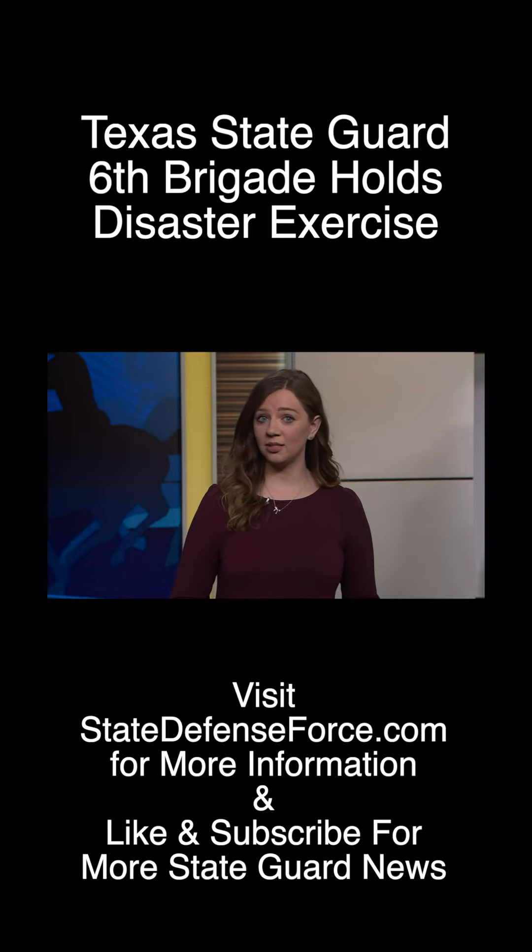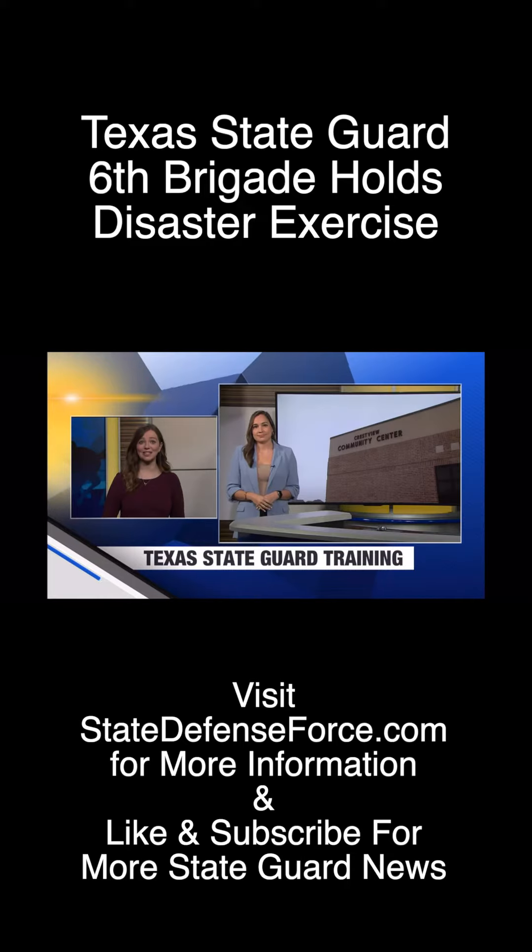Meanwhile, right here in Central Texas, teams were preparing for all kinds of emergencies, including weather ones this weekend. News 10's Chantel Ropp joined in as the state Texas Guard practiced responding to disasters. What did you see out there?